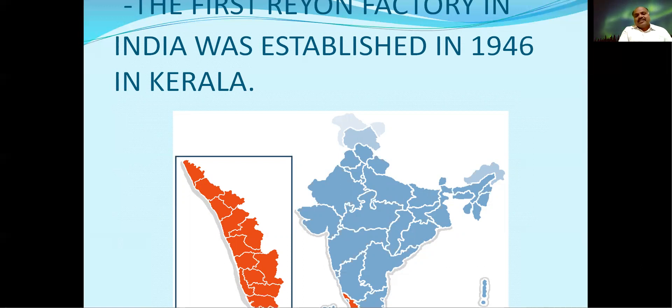At the same time, the first Rayon factory in our India was established in 1946 in Kerala state. So our lesson is Rayon — how to prepare it, we will see in our next video. Thank you very much, my dear students. All the best!